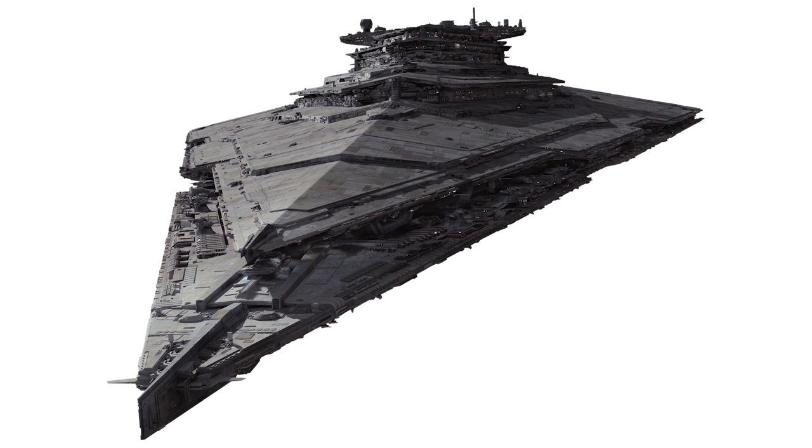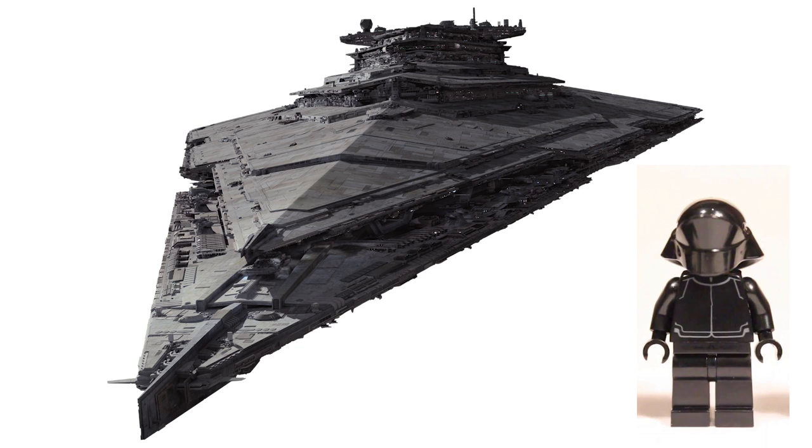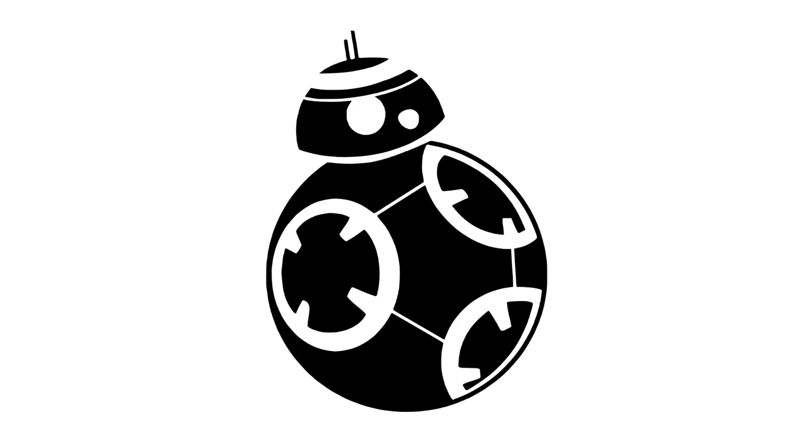The minifigures for this set are the First Order Officer — looks pretty similar to a previous one — another First Order Shuttle Pilot that I don't think is exclusive, a regular First Order Stormtrooper, and a First Order Stormtrooper Sergeant who comes with a white shoulder pauldron. The big reveals for this set are Supreme Leader Snoke and an evil-looking BB unit called BB-9E. Snoke is in a nougat-colored robe, kind of a light brown. BB-9E is mostly all black with what looks like silver highlights.